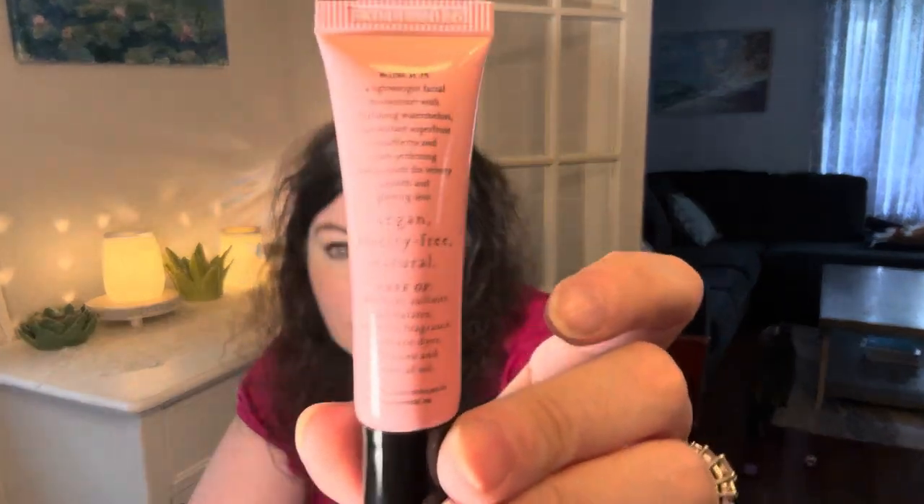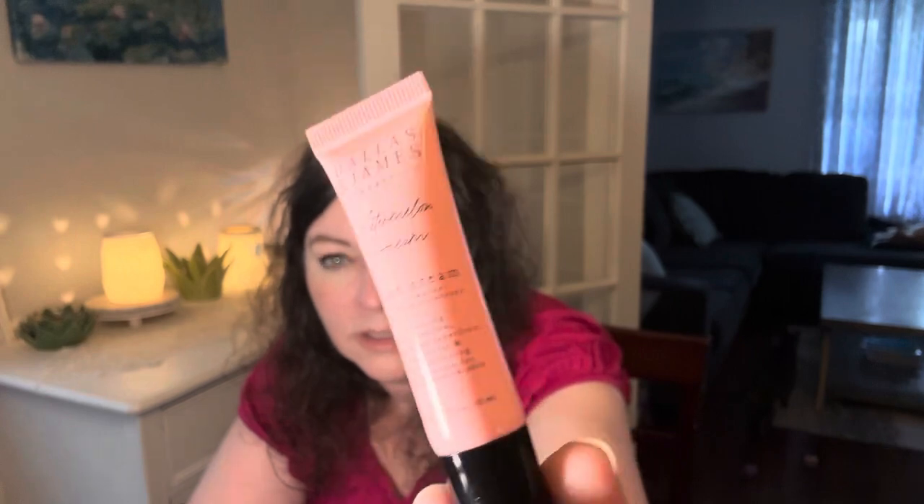It's a lightweight facial moisturizer with hydrating watermelon, antioxidant superfruit cloudberry, and pore-perfecting niacinamide for velvety-smooth, glowing skin. I really love the packaging — it's a very nice trial size, a deluxe sample. Sorry if my hand is a little pink still — I just hauled Iconic London. It's a gel-to-water moisturizer. I actually really love that — it's wonderful for summer.